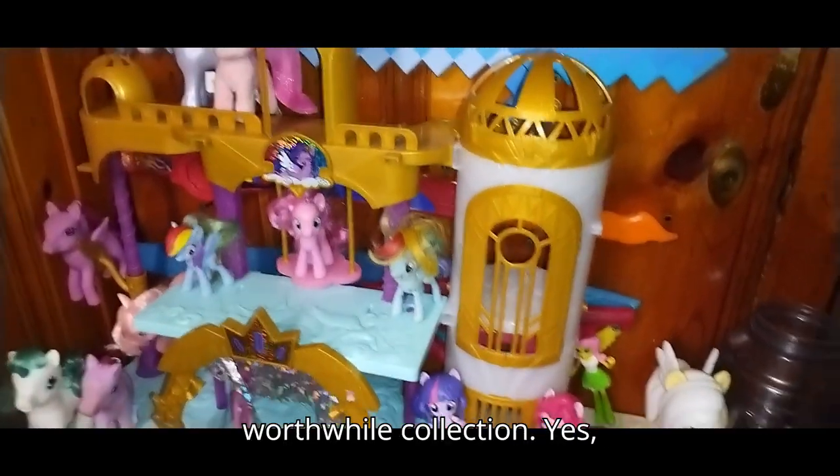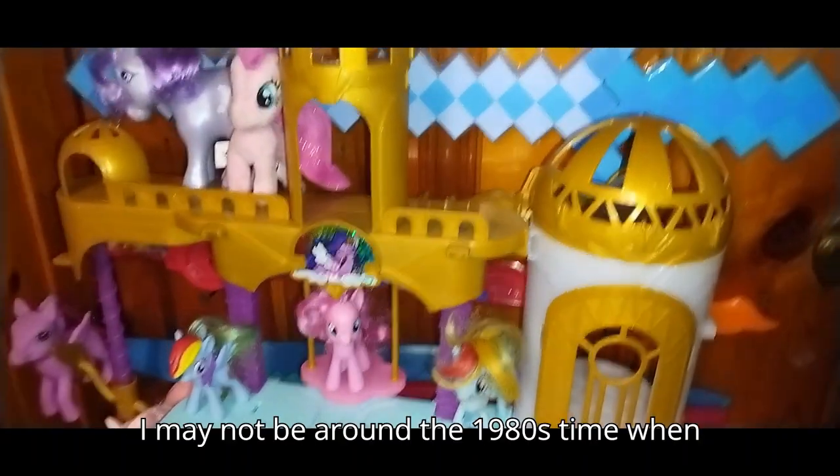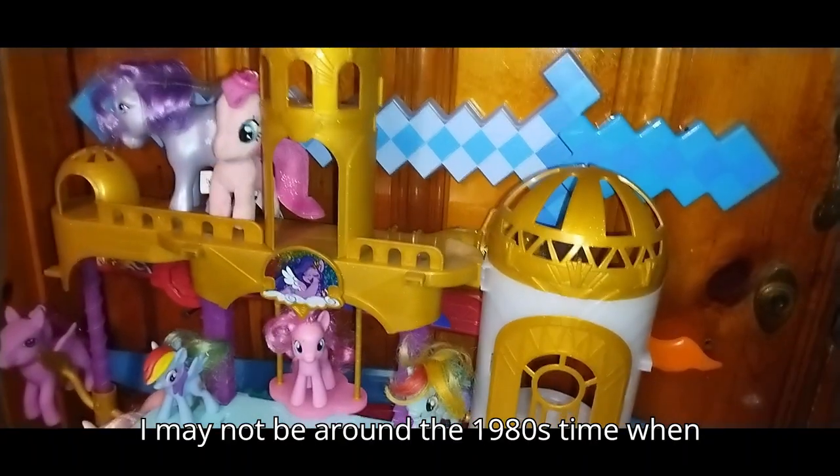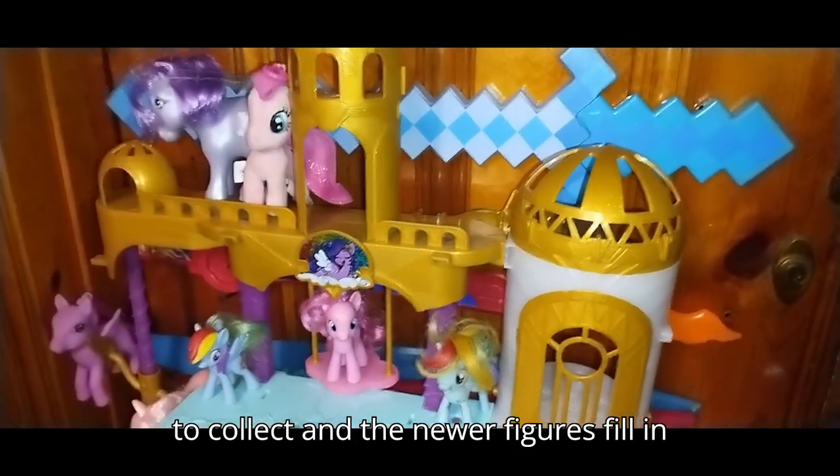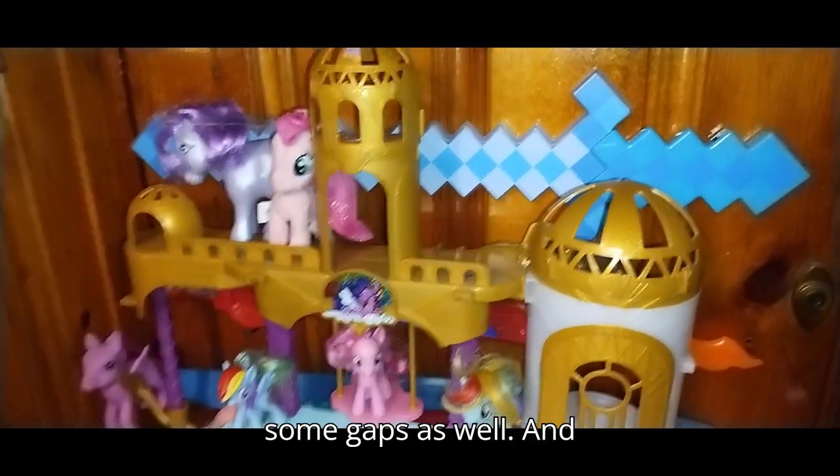This is a worthwhile collection, yes. It may not be around the 1980s time when these figures came out, but they're fun to collect. And the newer figures fill in some gaps as well.